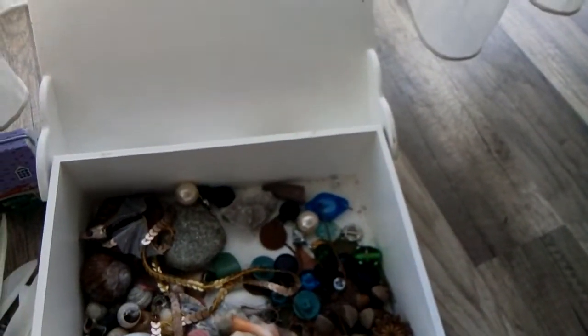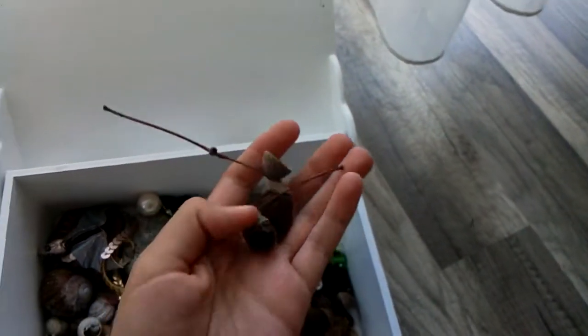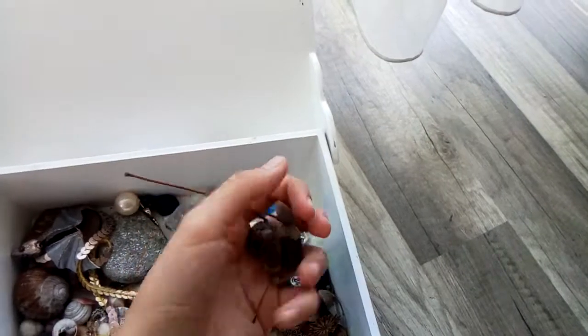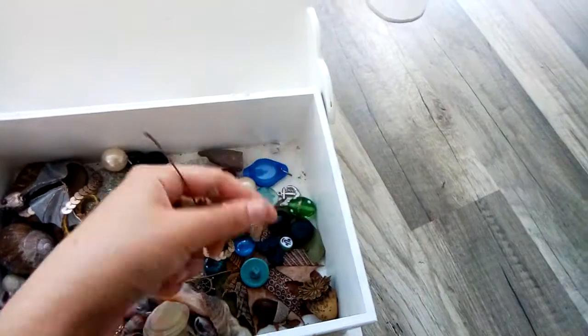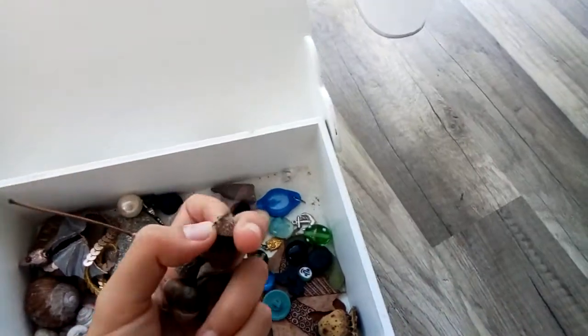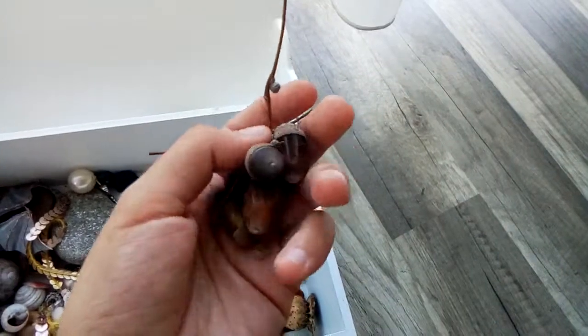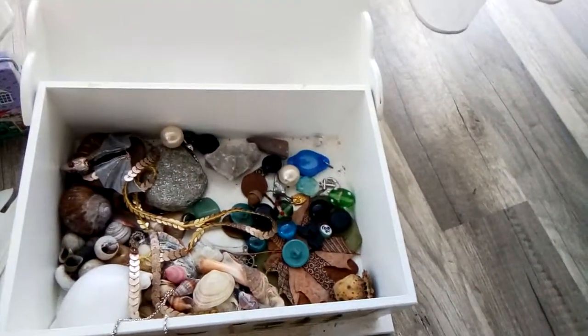I have a lot of acorns here. Most of those are pretty fresh because when they get old, they fall out of their little hats, and that always makes me sad because I like them better with their hats on. Sometimes I try to glue them back on.